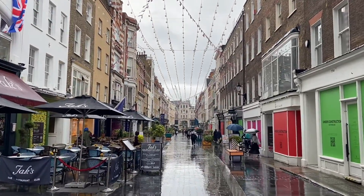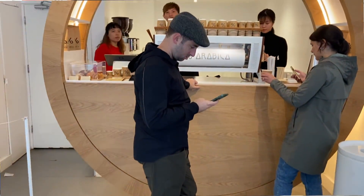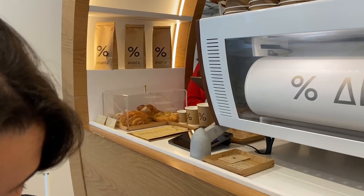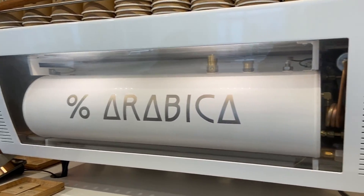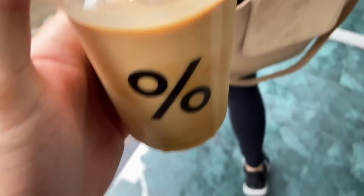We were strolling around London and we walked by Arabica Coffee. I'd seen a bunch of people drinking this in Dubai — Mike Thurston and others — he says this is his favourite coffee and I was really curious. The staff were super friendly. They told me it's really popular in the Middle East, but it's actually a Japanese brand with headquarters in Kyoto. And this logo is not a percentage — it's a coffee bean. The name refers to the Arabica bean.